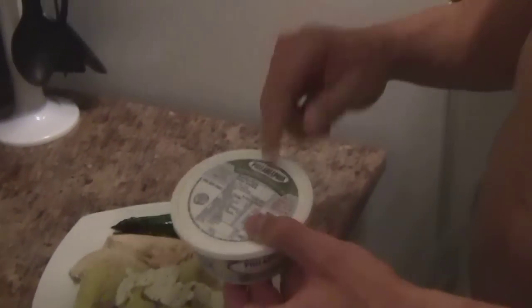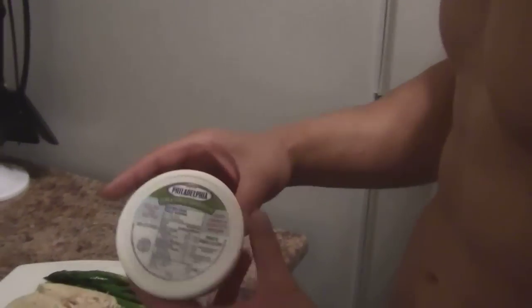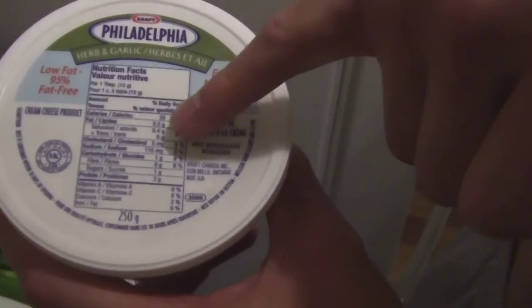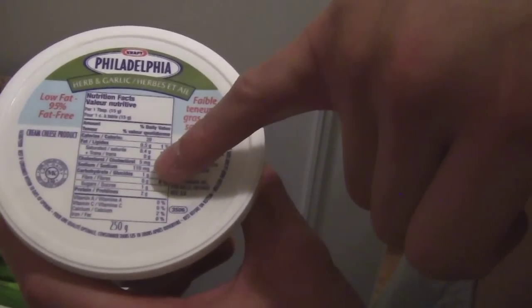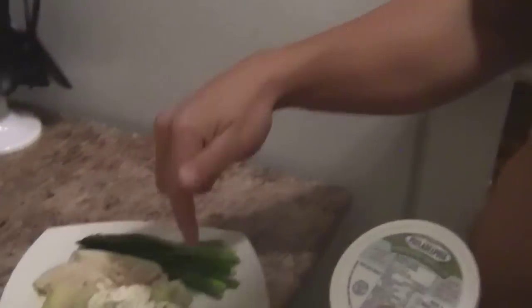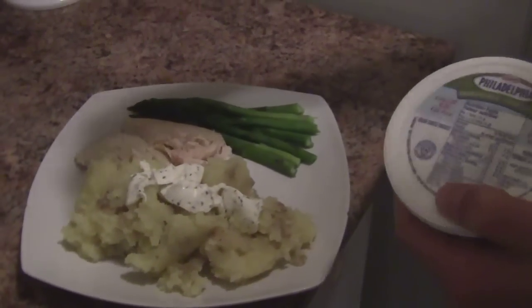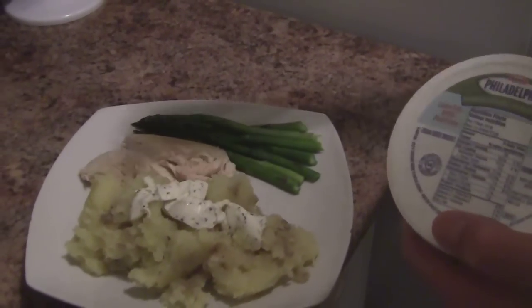I'm adding the Philadelphia Craft Herb and Garlic Light Cream Cheese. If we look at the label, the fat is 0.5g, carbohydrates is 1g, and protein is 2g — and that's for 15 grams. I've got about 30 grams on there, and when that melts into the potatoes you're going to have that creamy garlic and herb taste without the added macronutrients. I do follow If It Fits Your Macros.